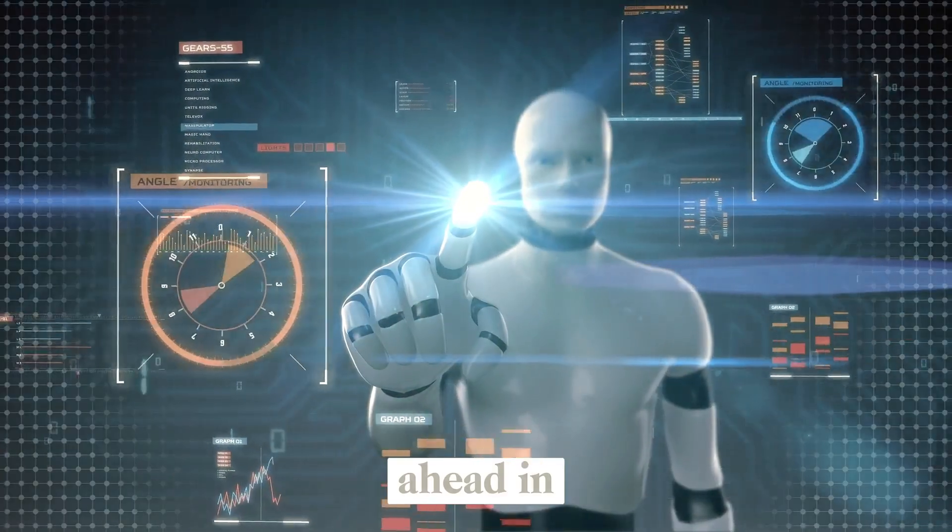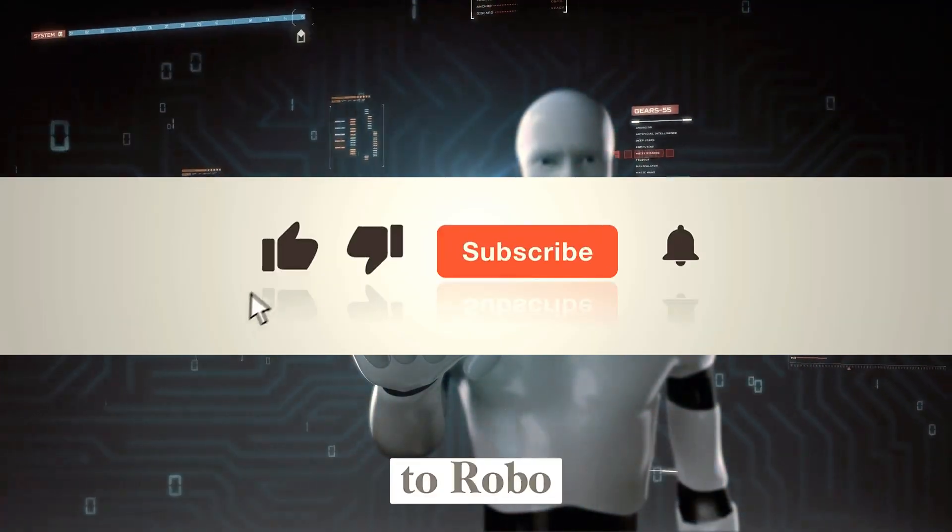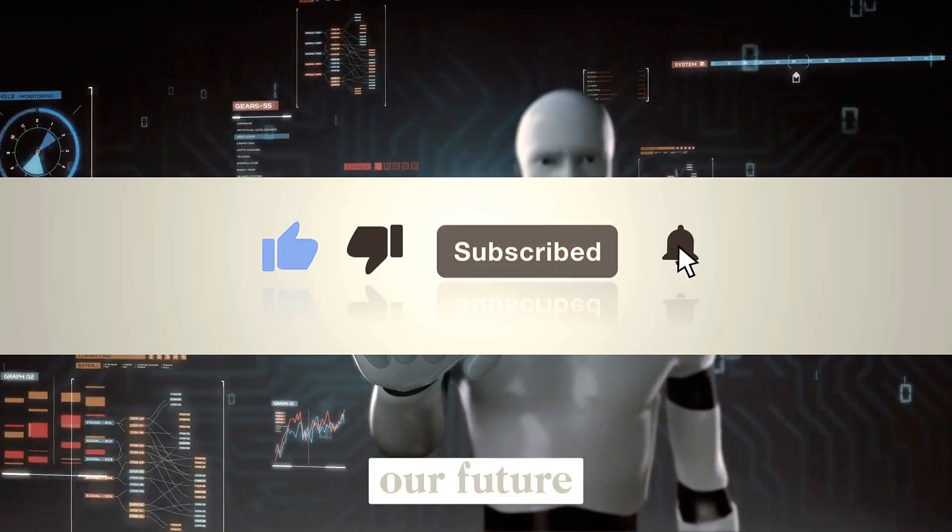If you love staying ahead in the world of humanoids, AI, and robotics innovation, make sure to subscribe to RoboFrontier, where we explore the tech shaping our future.